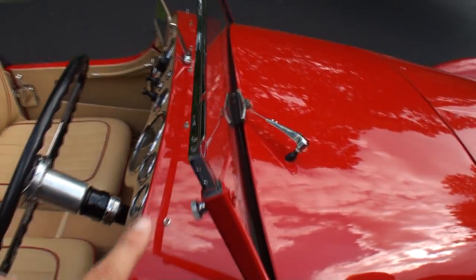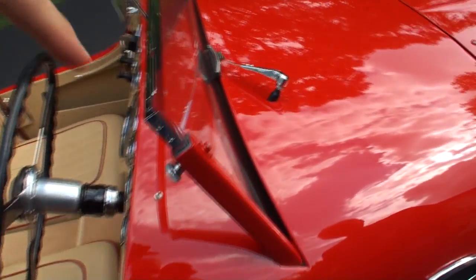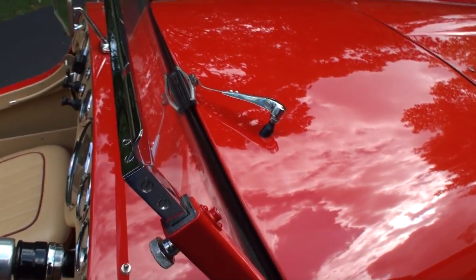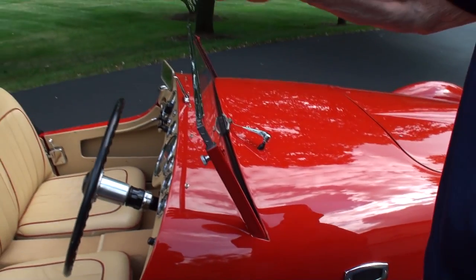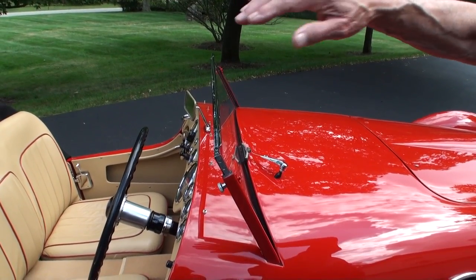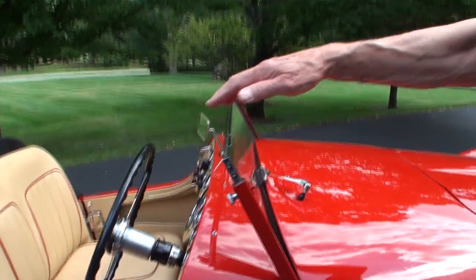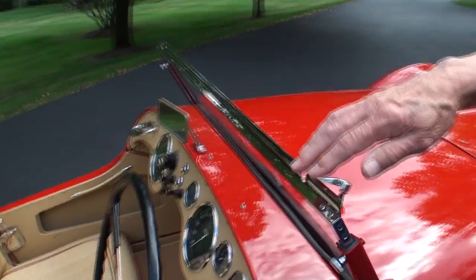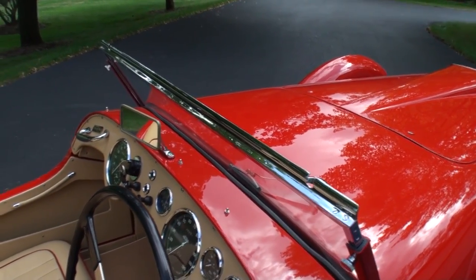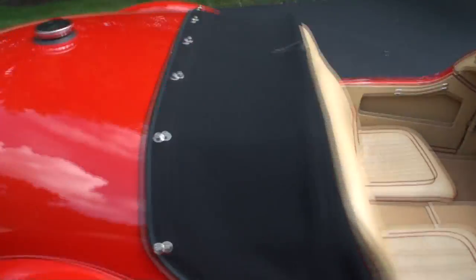Right off the bat, I noticed with your windscreen that it slips down. And I'm noticing these wingnuts — how far does it come up and why? It will come up another six inches, so you can take a picture from the side and it looks rather silly. But the intent is to provide height for the top to clear your head.